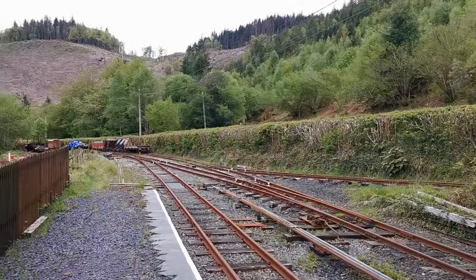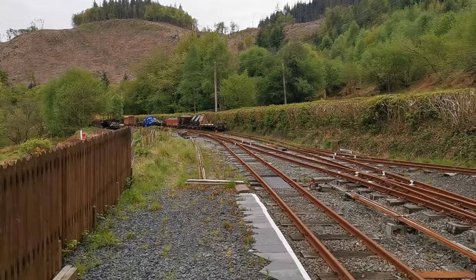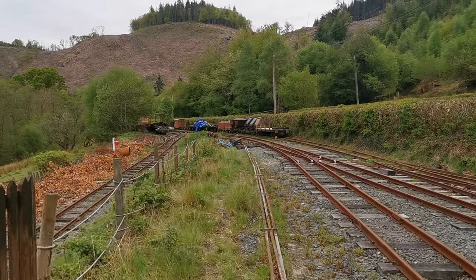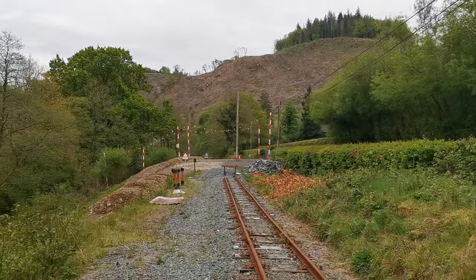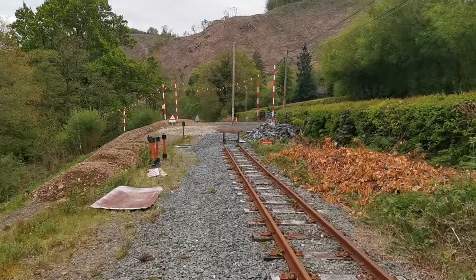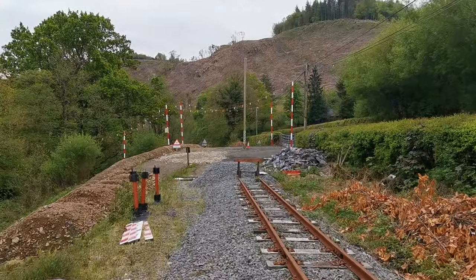We're going for a walk down the valley to where the extension is being built, and down to the Head of Steel at the moment, which is followed by the construction site with all the familiar goalposts and warning tapes.